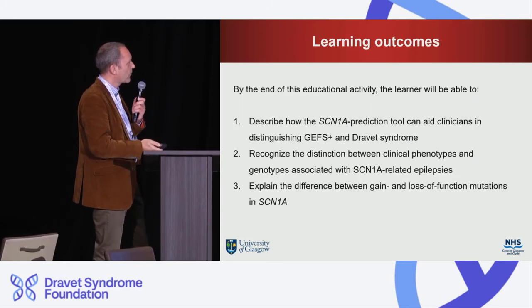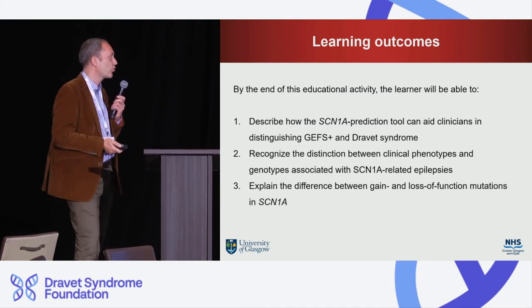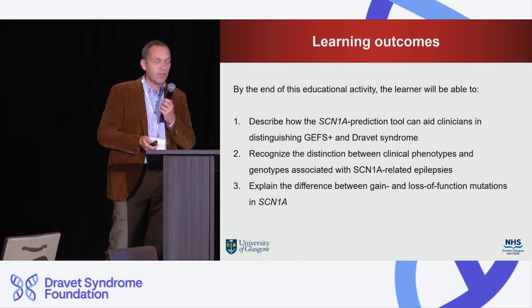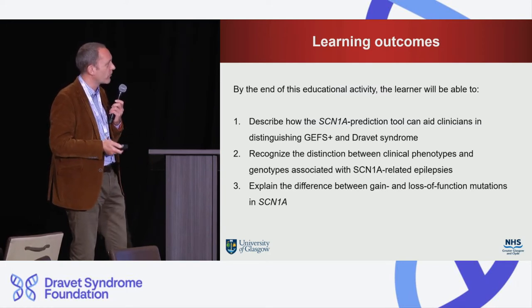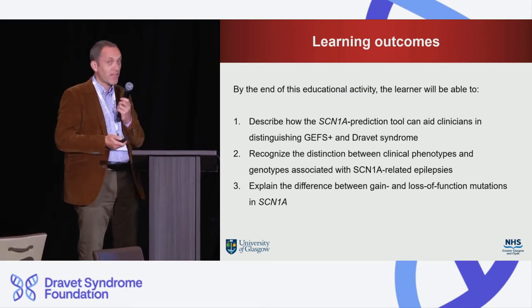The learning outcomes are: first, to describe how the SCN1A prediction tool can aid clinicians in distinguishing genetic epilepsy with febrile seizures plus (GEFS+) and Dravet syndrome phenotypes; and second, to recognize the distinction between clinical phenotypes and genotypes associated with SCN1A-related epilepsies, and particularly to explain the difference between gain- and loss-of-function variants and mutations in SCN1A.